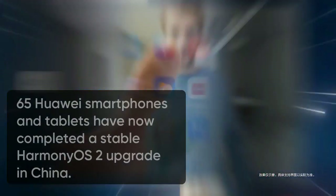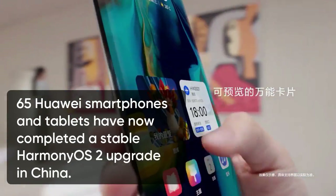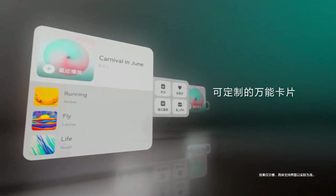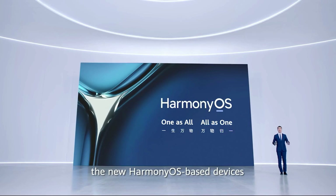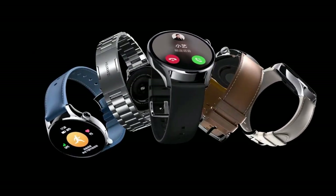Now, 65 Huawei smartphones and tablets have completed a stable Harmony OS 2.0 upgrade in China. However, the global market remains untouched by this rollout. Huawei has confirmed this announcement through official channels and the timeline reveals that these rollouts were initiated in different batches.